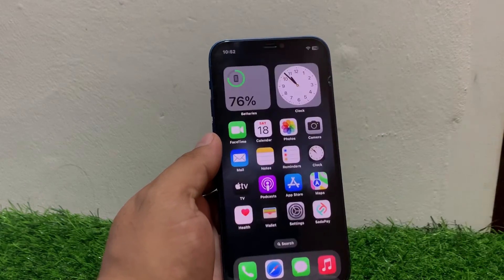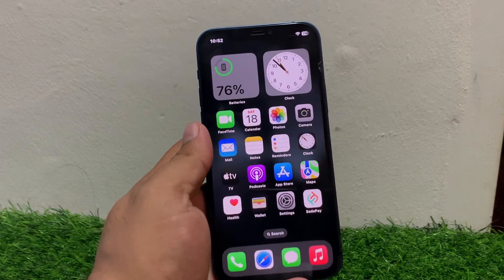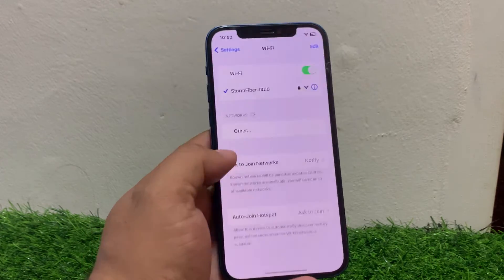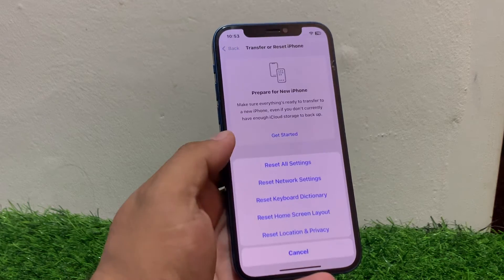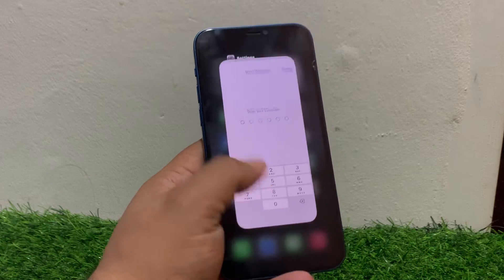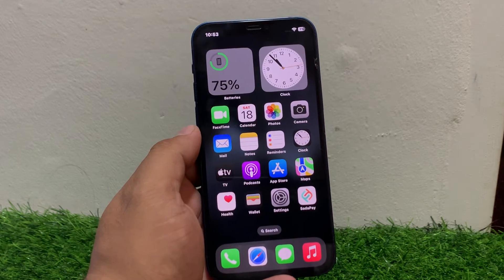If solution number four is not working, apply solution number five: reset network settings. Tap on Settings, tap on General, scroll down to Transfer or Reset iPhone, tap on Reset, then tap Reset Network Settings. Enter your iPhone passcode and confirm to reset your network settings.